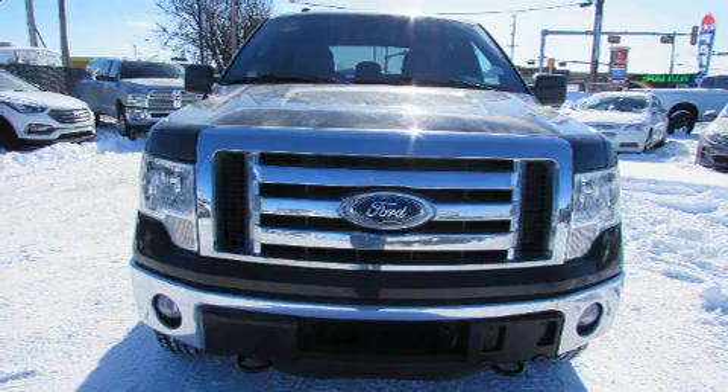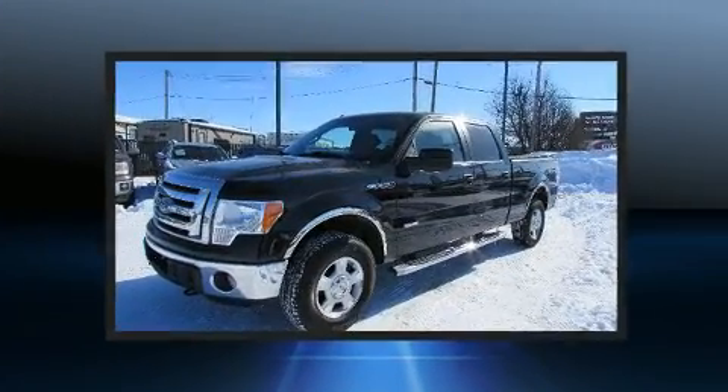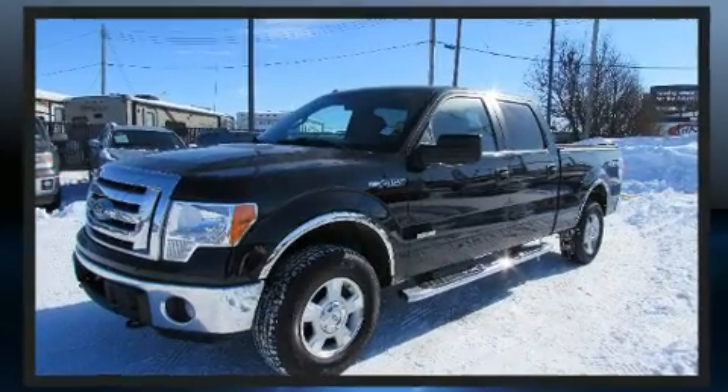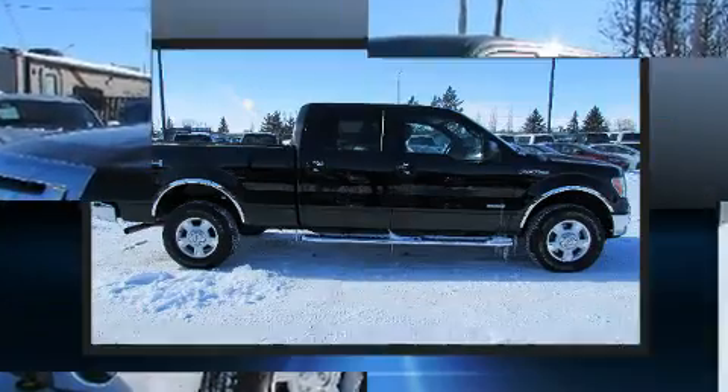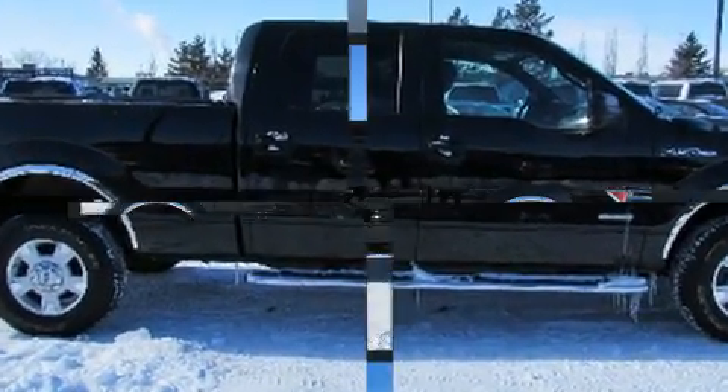Familiarize yourself with the 2011 Ford F-150. Smooth gear shifts are achieved thanks to the 3.5-liter six-cylinder engine, providing a spirited yet composed ride and drive. Four-wheel drive allows you to go places you've only imagined.